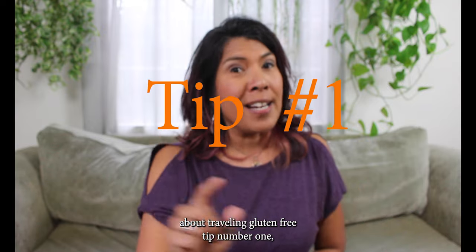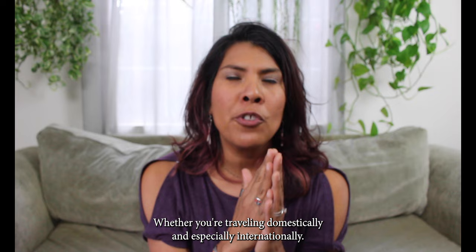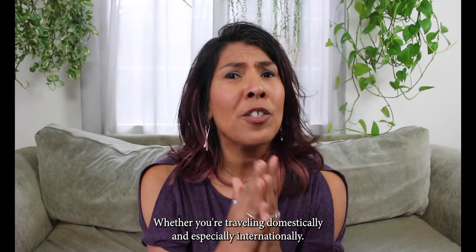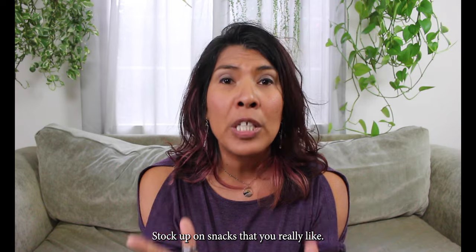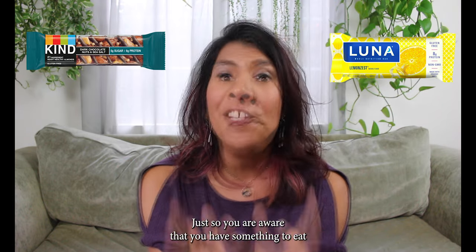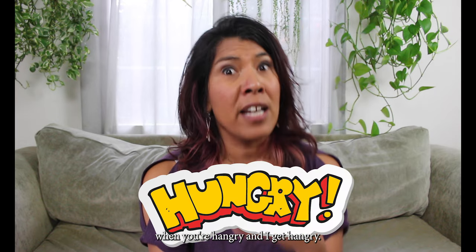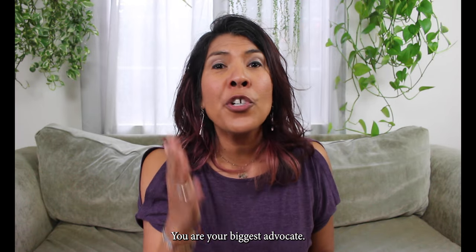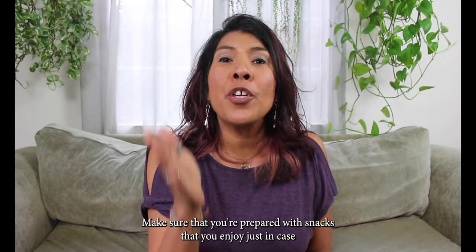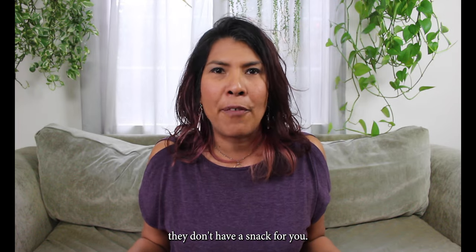Tip number one: always travel with your own snacks. Whether you're traveling domestically and especially internationally, stock up on snacks that you really like — Kind bars, Luna bars — just so you know you have something to eat when you're hungry. I get hangry, so make sure that you're prepared. Have your snacks. You're your biggest advocate. Make sure you're prepared with snacks you enjoy just in case they don't have anything for you.